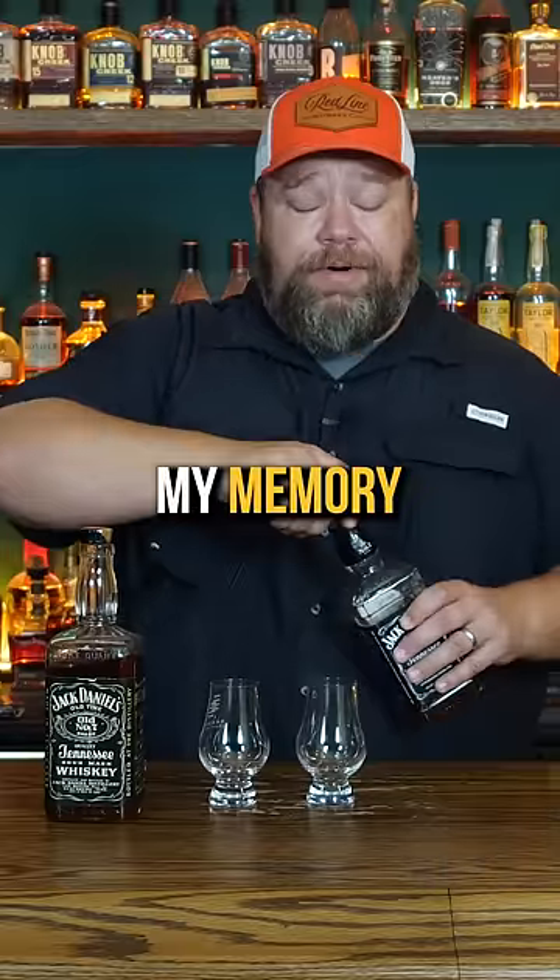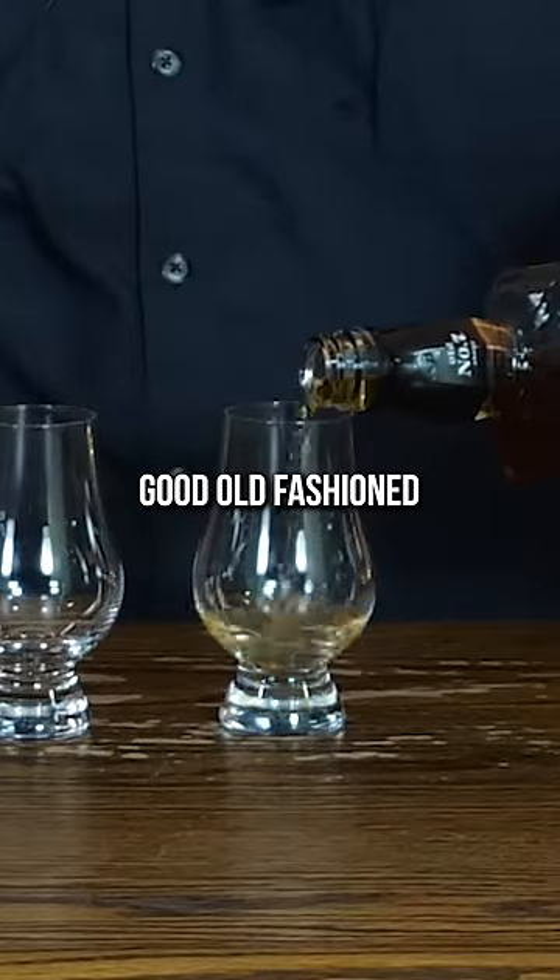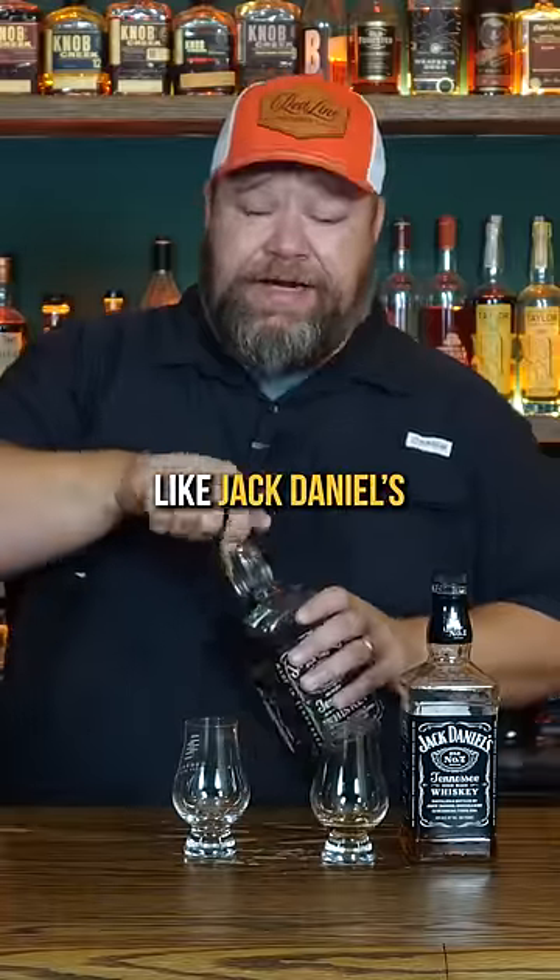I'm going to refresh my memory with just a little good old fashioned number seven here — and that very much tastes like Jack Daniels. Another!